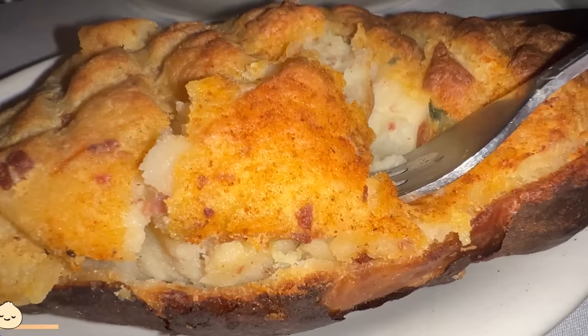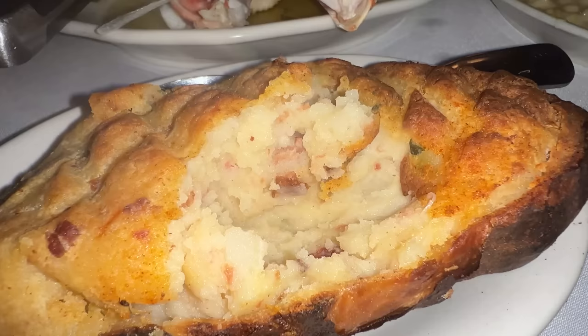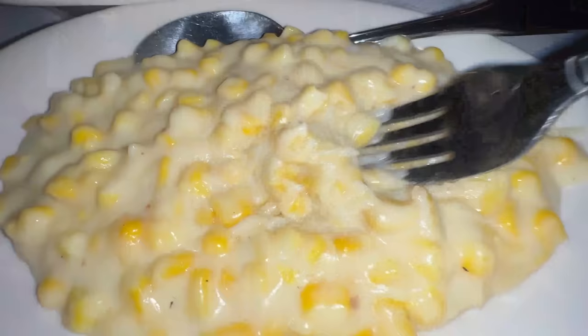Their giant baked potato — what they do is remove the potato itself from the skin, mash it up, add in some bacon, reload it into the potato, bake it a second time, and you get this. Must-try side. There are chives in here as well, and you can definitely taste the bacon on top of the potato. It's beautifully toasty. I love this so much.